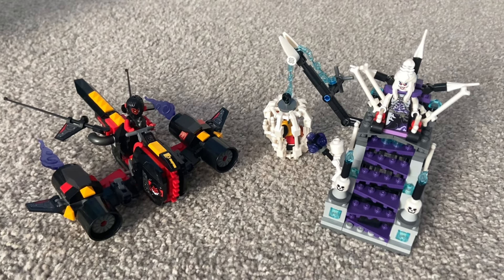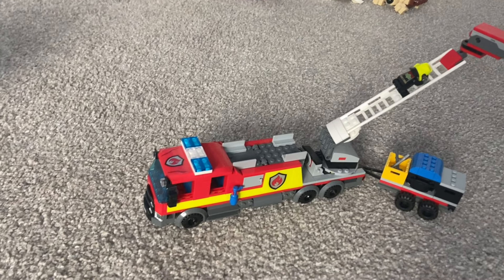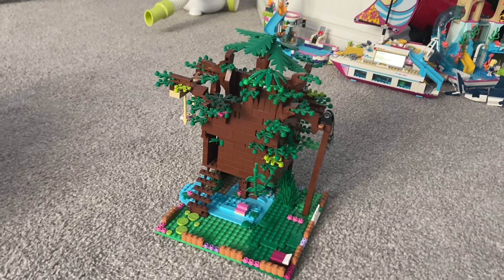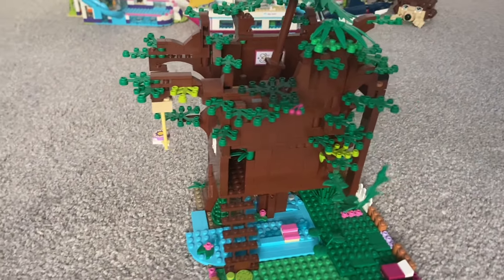These are part of the new sets that came out in 2022. This set also came out in 2022 and it's pretty cool because my sister built this all on her own with no instructions — that's pretty impressive.